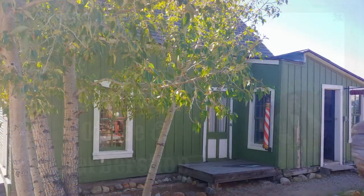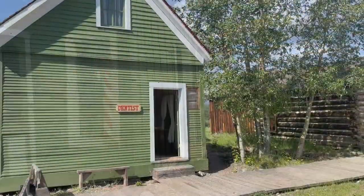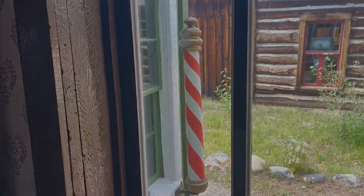In today's video we are going to explore a unique building at South Park City which is home to two businesses: the barbershop and the dentist's office. This might seem like an odd combination today, but barbering and dentistry historically coexisted for hundreds of years.